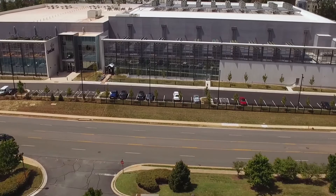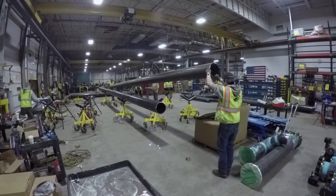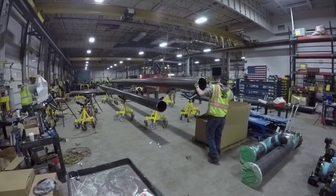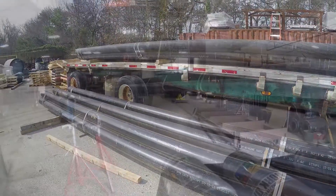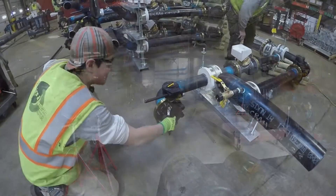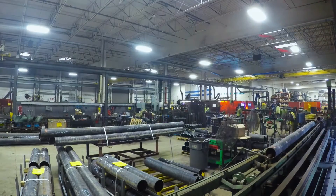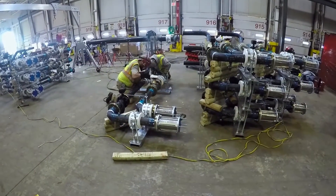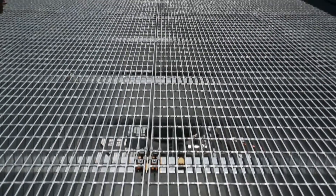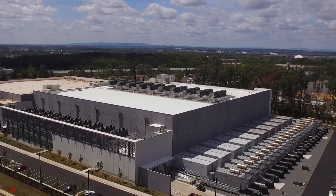Over 18,000 feet of pipe was procured, fabricated, and installed in this same duration of time, with a steady flow of materials sequenced and delivered per the general contractor's schedule. Shapiro and Duncan's investment in their fabrication facility and the equipment available there was one of the key elements to not just the speedy construction of the piping systems but also the consistent quality that was maintained throughout. It's far beyond what one could expect to see with nothing but field welds.